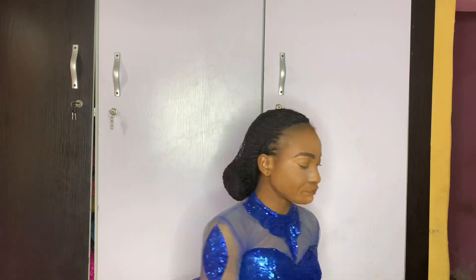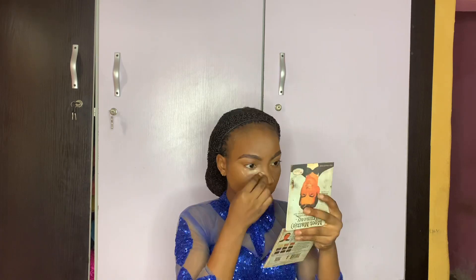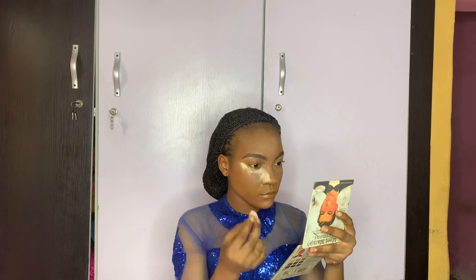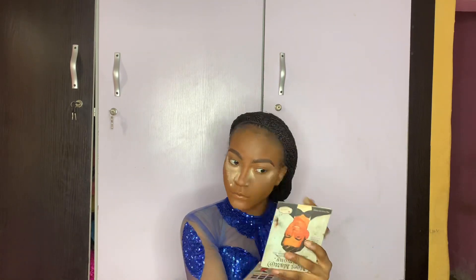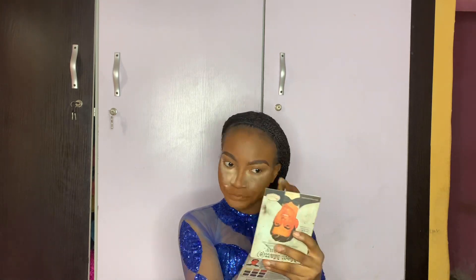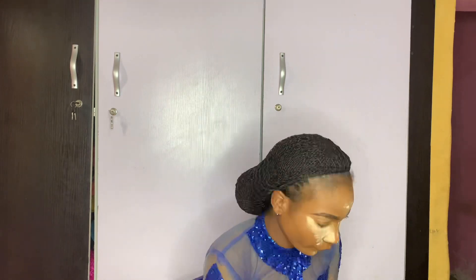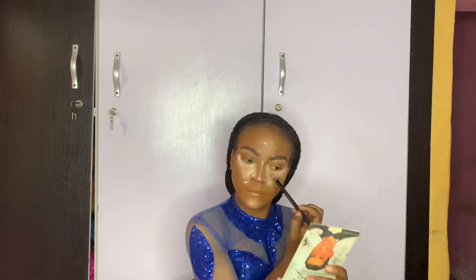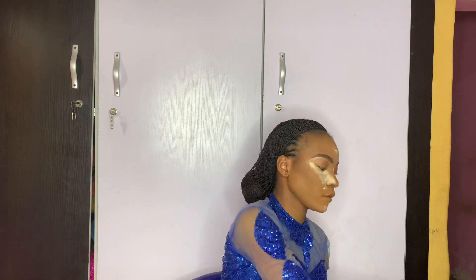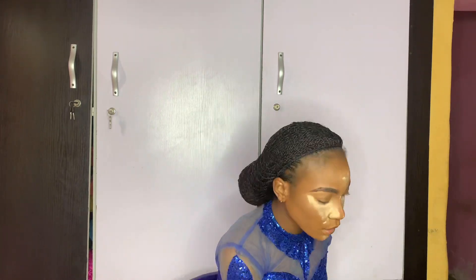Now I use the LA Girl setting powder in banana to set my face. Using the translucent powder first makes the setting powder go on easily and everything comes out sleek. Then I use a shade slightly darker than my skin tone to contour, keeping it subtle so my face doesn't look too dark.